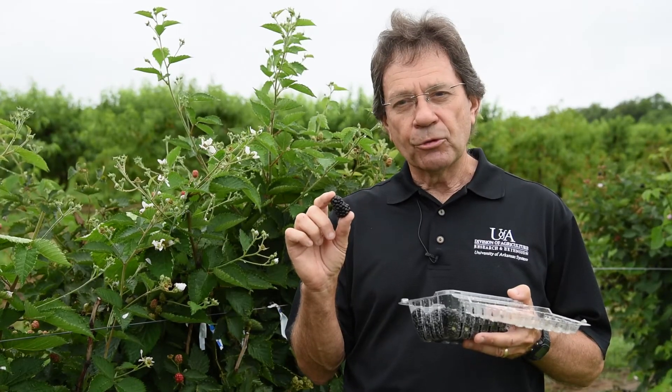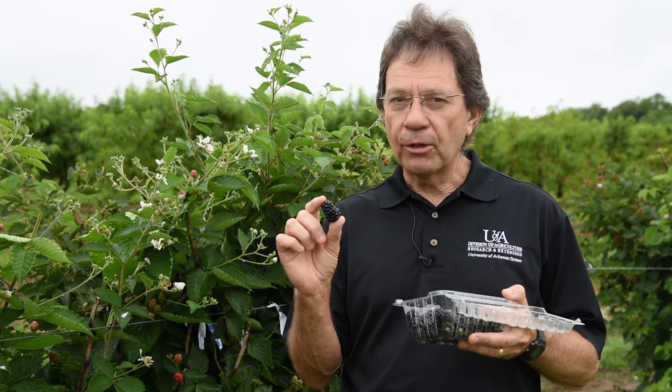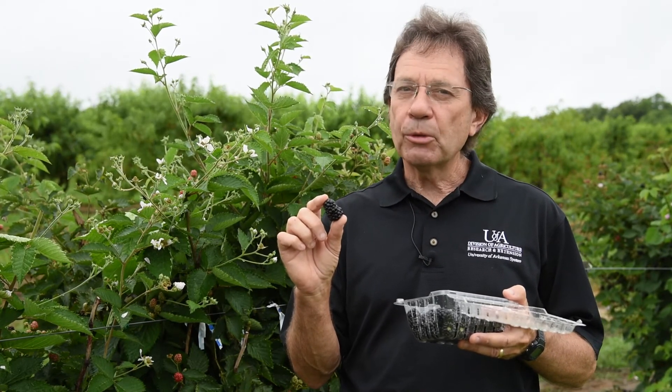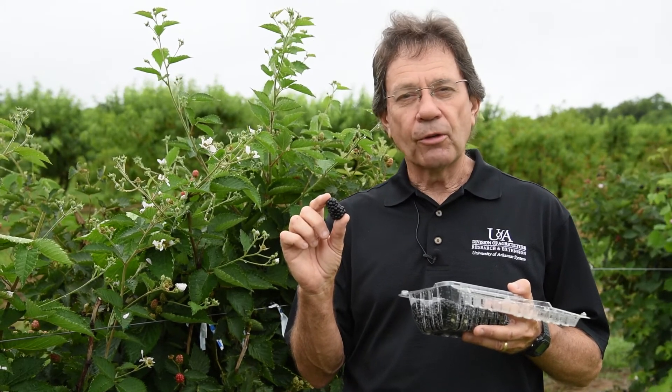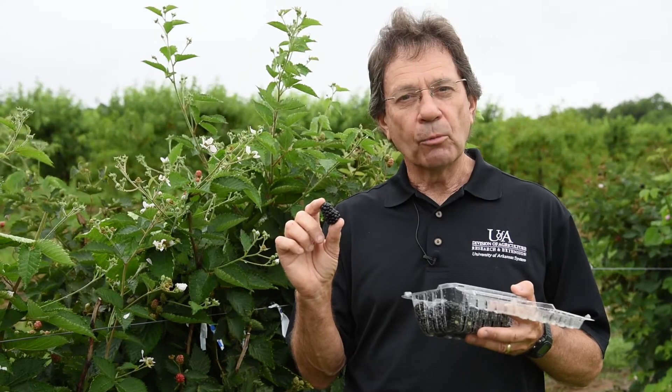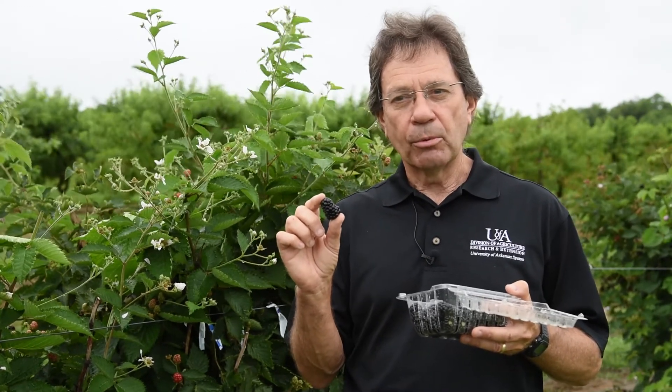Primark Traveler is similar in many ways to Primark 45, but it's thornless. Its yields have been comparable to a little lower than Primark 45 — that's something that needs to be noted. The thornlessness offers options, as many people do not want thorns for food safety reasons and labor reasons, so that's a real plus.